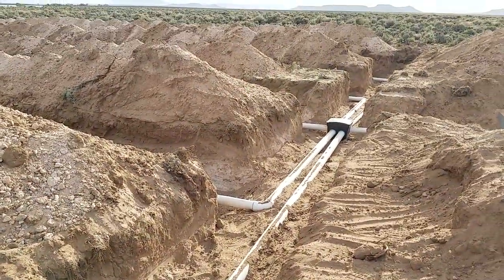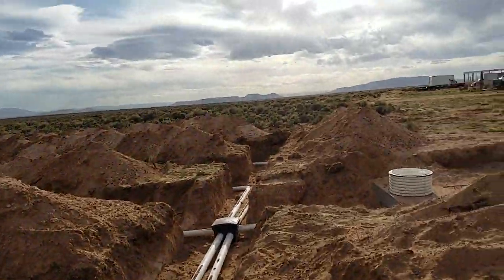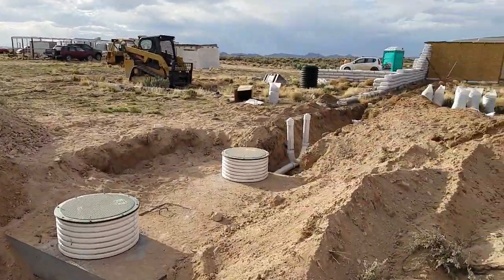Pretty cool. Just waiting on inspection, and then we can cover it all up and I'll have a septic system.